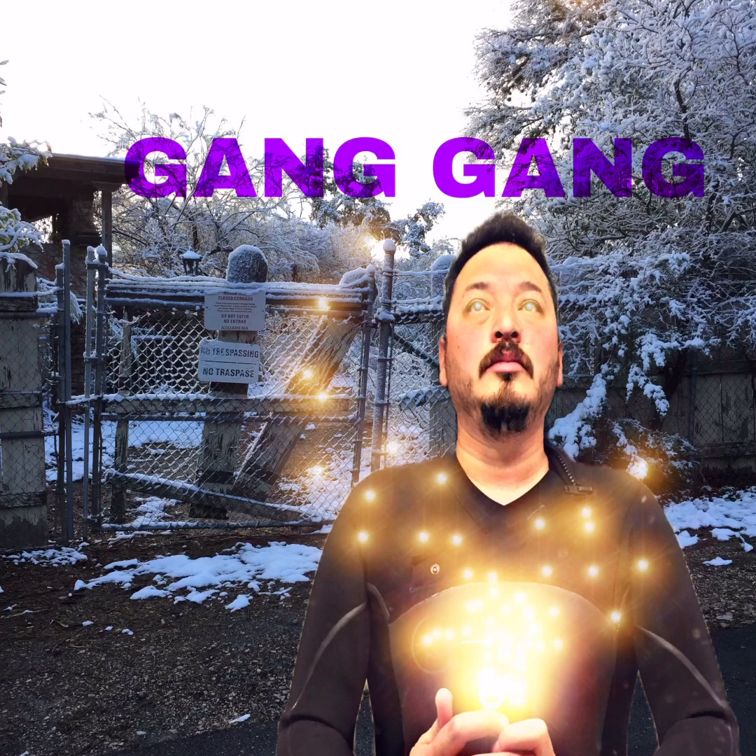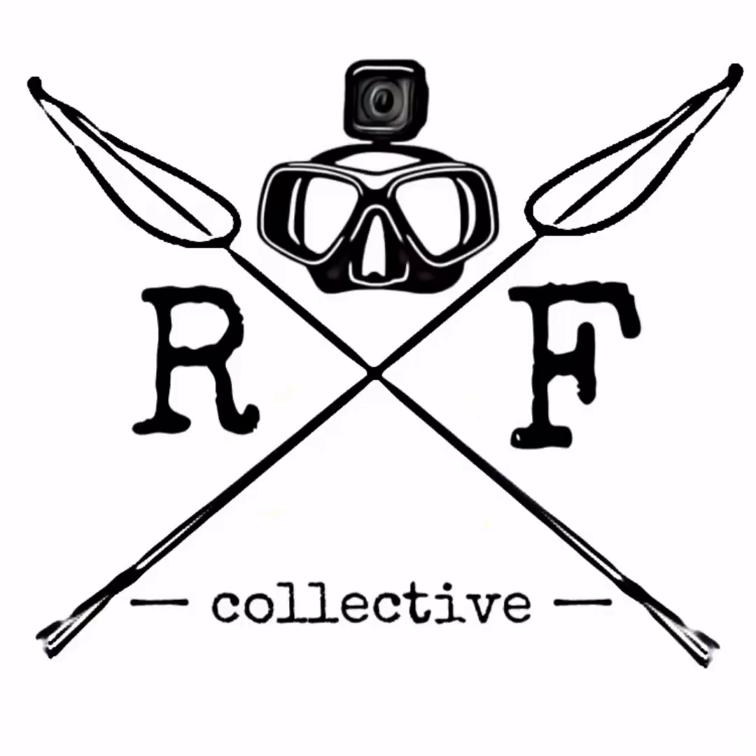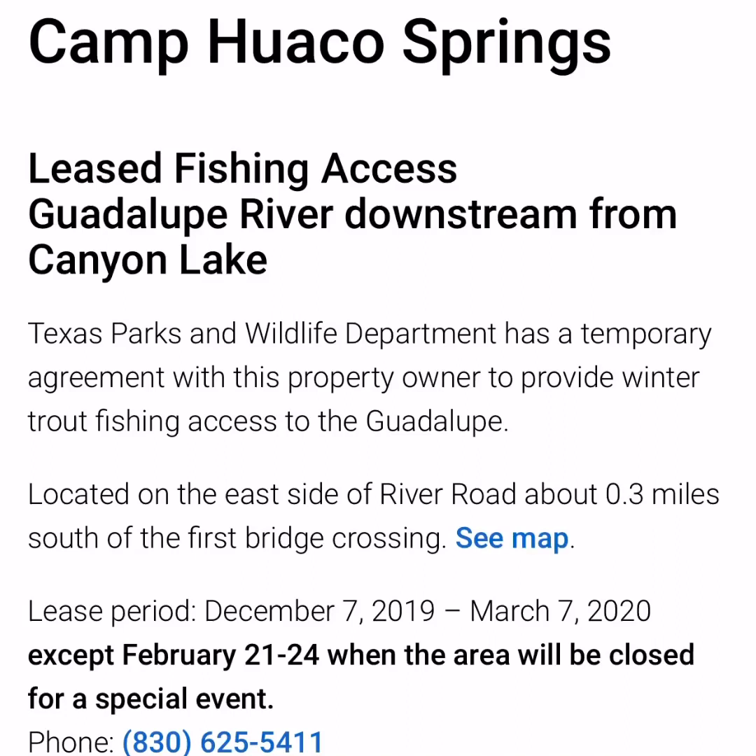Welcome back to River Funsies. On this episode, we're going to talk about rainbow trout fishing.